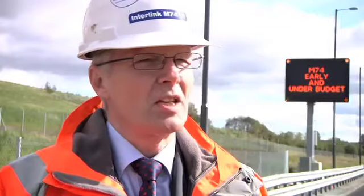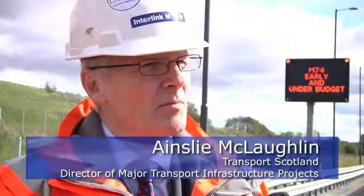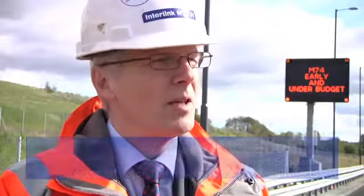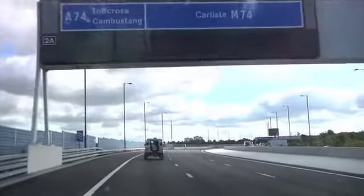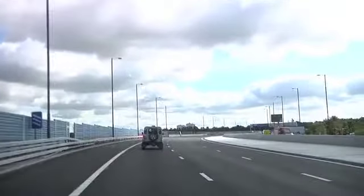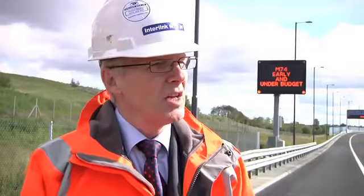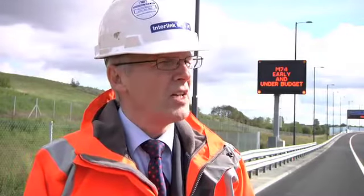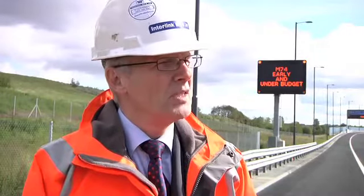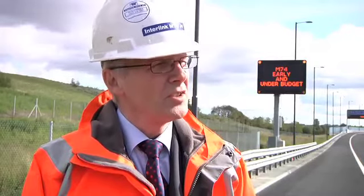The route was chosen as being the best route to connect the existing M74 with the M8 motorway, causing least disruption to housing and communities along the route. It was a significantly difficult technical job to construct. There was contaminated earth to deal with, and there were significant structures, particularly the Eglinton Viaduct, which is a 120 metre span over the west coast mainline — a real challenge in engineering terms.